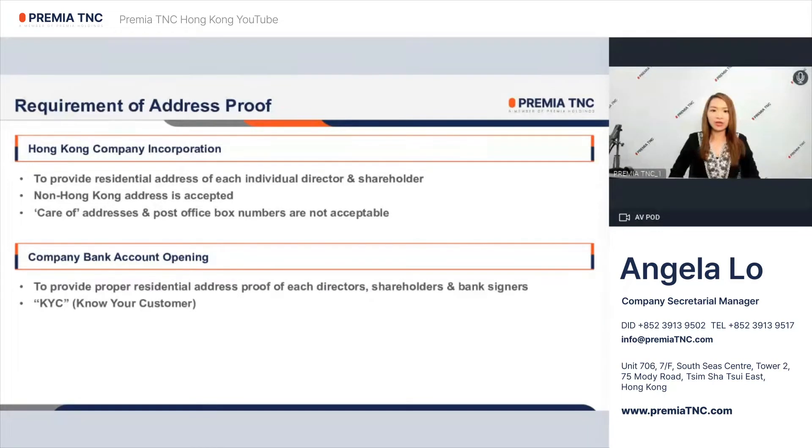Regarding company bank account opening, generally banks would obtain due diligence documents when handling the applications. It is required to provide residential address proof of each director, shareholder, and bank signer for KYC — know your customer — purposes.